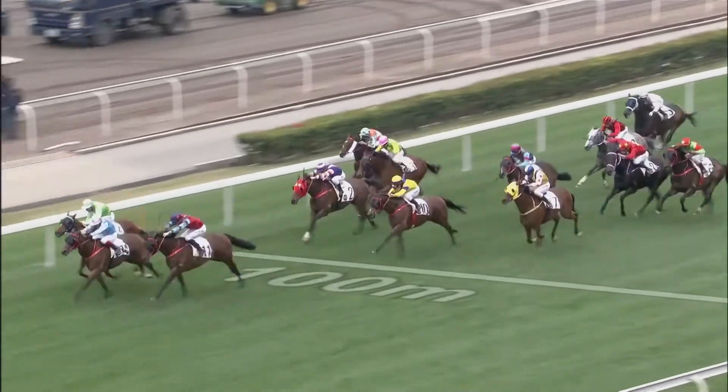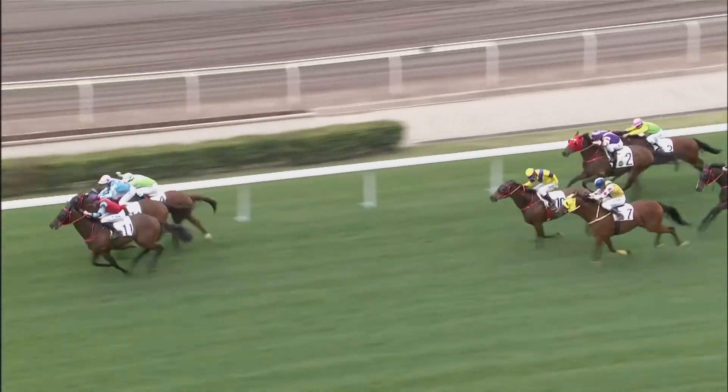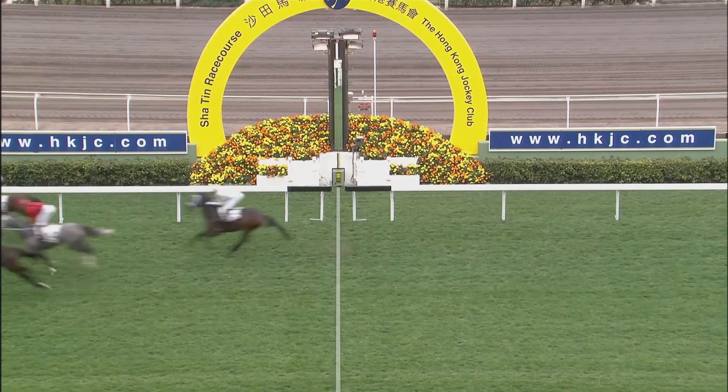Treatment for tendon injuries has financial and time implications, which trainers and owners will benefit from understanding — knowing the chances of that horse being a successful racehorse again following treatment. Good Days stretches hard, takes the lead, and goes on to beat Midnight Promise and Premium Champion.